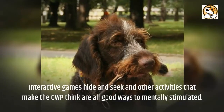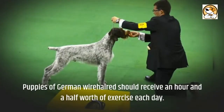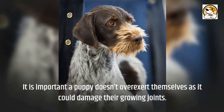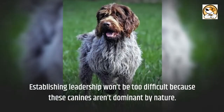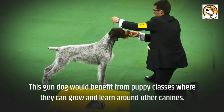Interactive games, hide and seek, and other activities that make the GWP think are all good ways to mentally stimulate them. Puppies should receive about an hour and a half of exercise each day, and it's important that a puppy doesn't overexert themselves as it could damage their growing joints. Establishing leadership won't be too difficult because these canines aren't dominant by nature. This gundog would benefit from puppy classes where they can grow and learn around other canines.